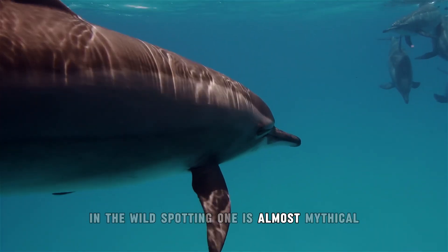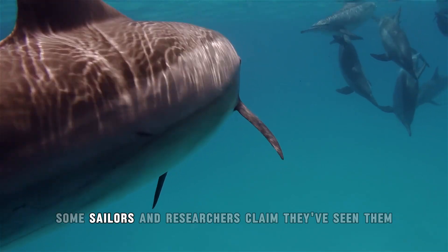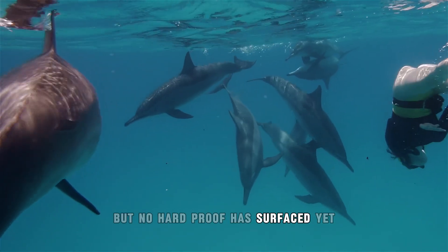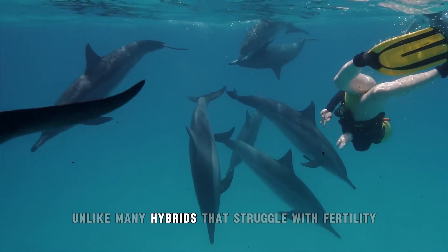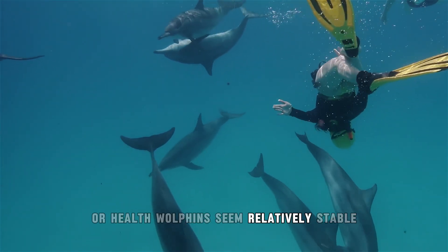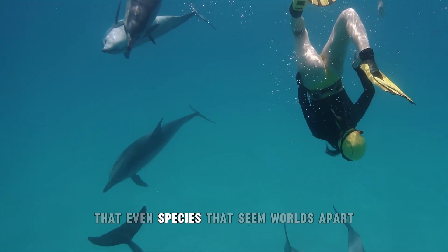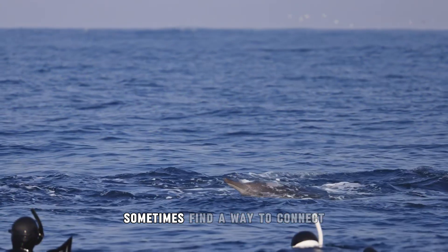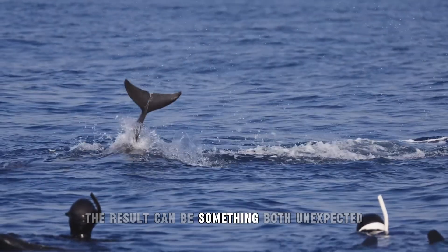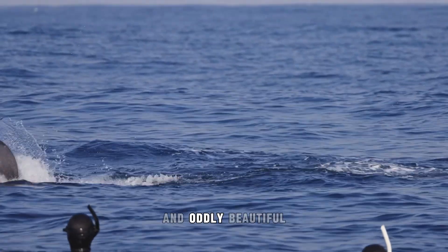There are only a few confirmed individuals, mostly living in places like Sea Life Park in Hawaii. In the wild, spotting one is almost mythical — some sailors and researchers claim they've seen them, but no hard proof has surfaced yet. Unlike many hybrids that struggle with fertility or health, Holfins seem relatively stable, living proof that even species that seem worlds apart sometimes find a way to connect in oddly beautiful ways.